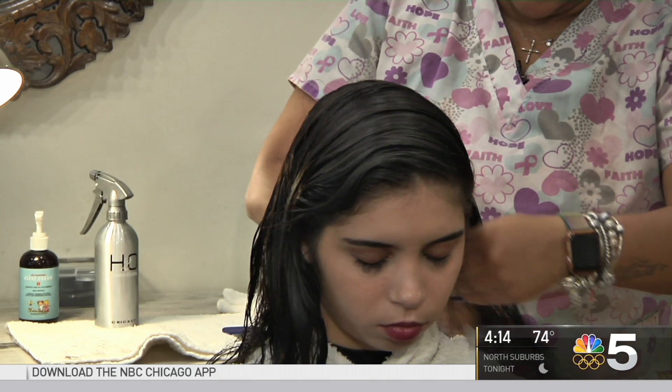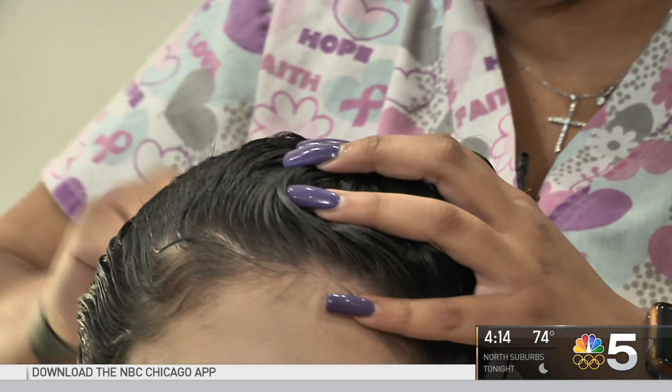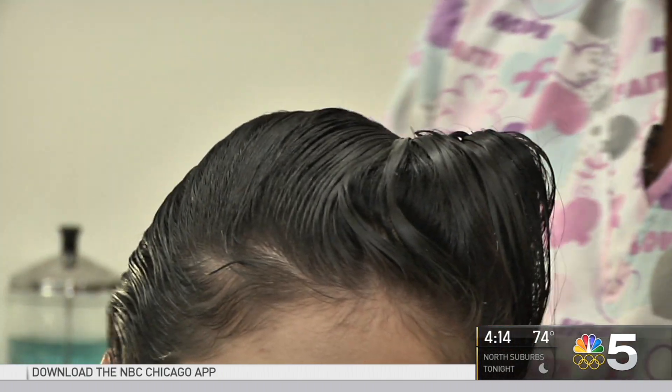Dr. Scott Goldstein says every child is different, but prescription medications are now the best line of treatment. Over-the-counter treatments have become less and less effective in certain parts of the country, including Chicago, so we recommend they're fine to try, but in general they're not very effective anymore.